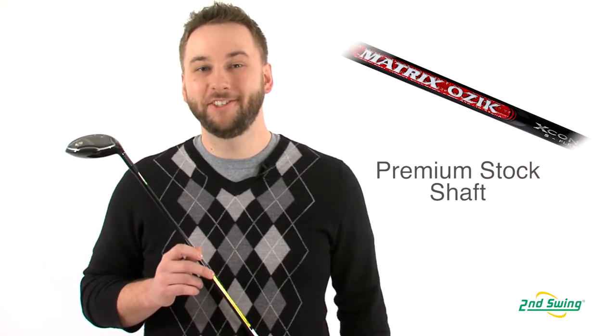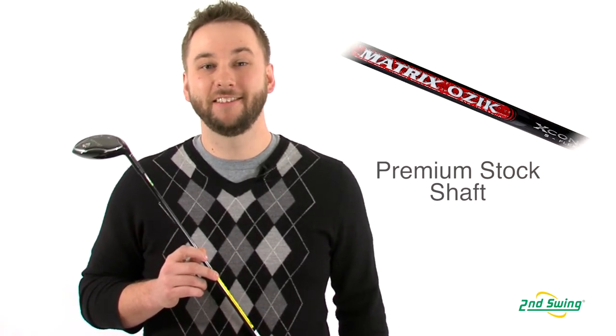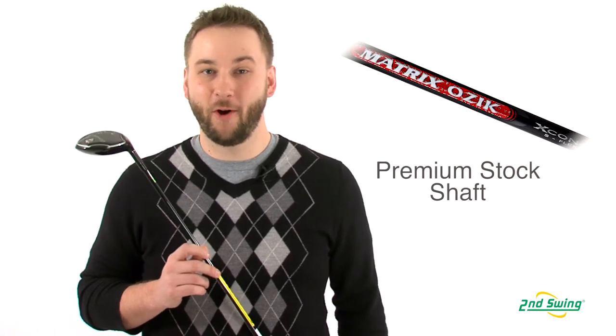Cleveland uses a Matrix Ozics X-Con 6 premium shaft, which helps provide stability and promotes a high-launch, low-spin ball flight. Check us out on SecondSwing.com or stop by one of two locations and get fit for your Cleveland Classic XL fairway wood.